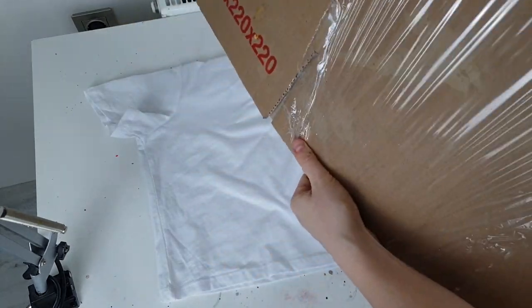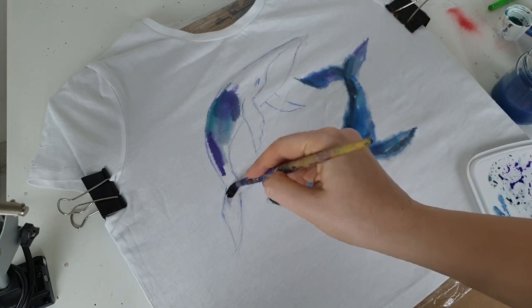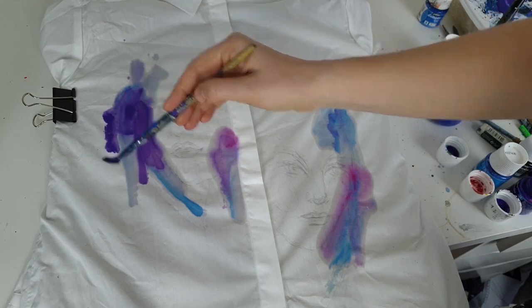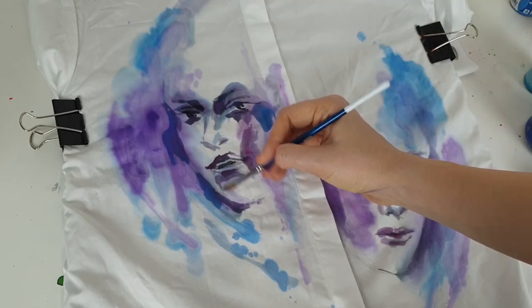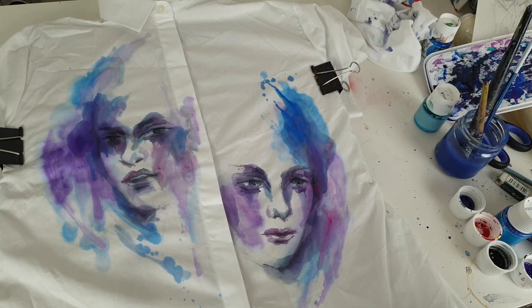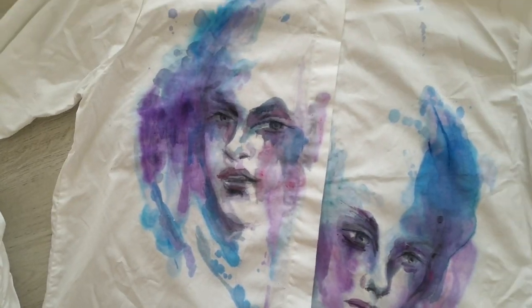The next customization is again experimenting — I tried to create watercolor art on clothes and showed how to do it. It was a very interesting experience. I think every clothes customizer should know this technique because it can be very useful in clothes customization.